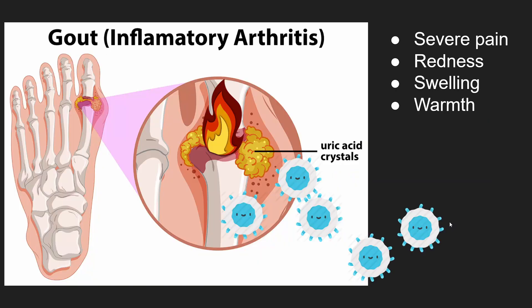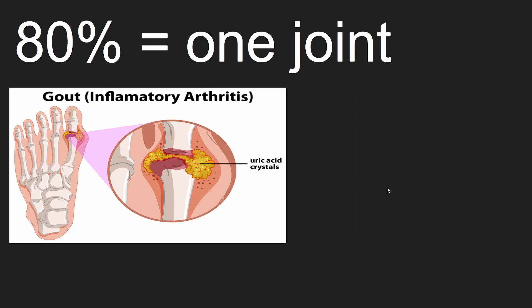Let's cover those symptoms: severe pain, redness, swelling, and warmth. Gout usually affects only one joint. The most common joint affected is the big toe.